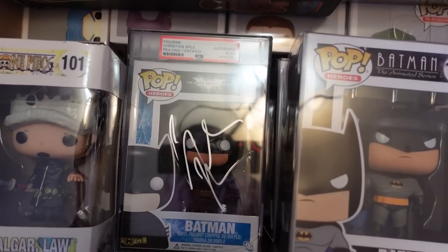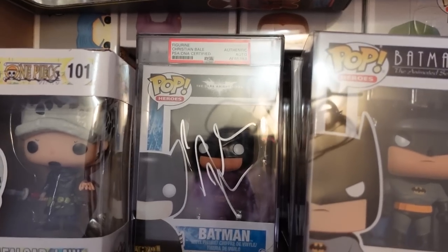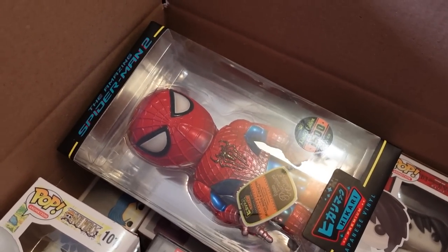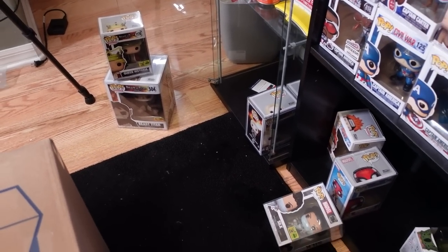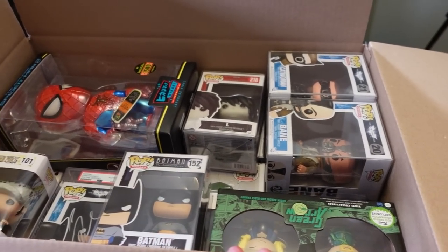We do have a Christian Bale signed Batman — probably one of my favorite pieces ever. We do have this Hikari figure. I only have one Hikari and it is the Amazing Spider-Man 2; I just thought it was so cool and it was like 40 bucks so I picked it up. And then there's some Attack on Titan down there that'll probably be thrown in a different box. For the most part I think this box is done — I'm going to put some bubble wrap on top and pack it up.